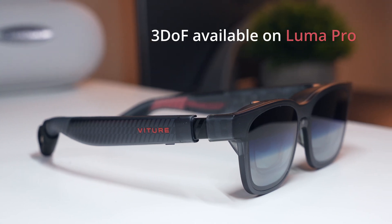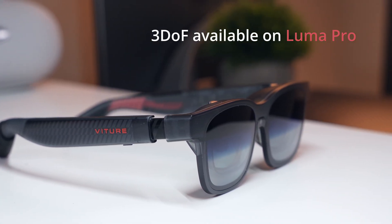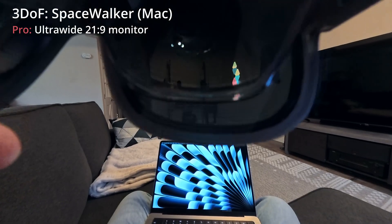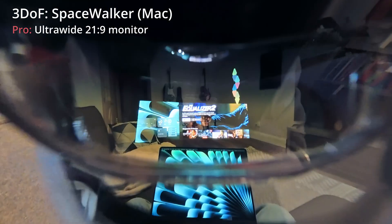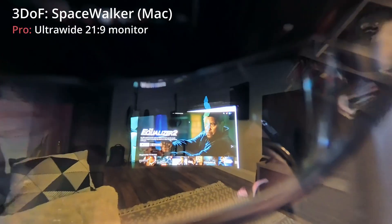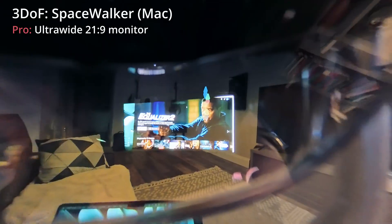Step up to 3 degrees of freedom and things start to feel more dynamic. Here, the glasses use built-in sensors to anchor the screen's position relative to your head, so when you turn or tilt, the screens don't rotate with you — but they're still constrained at fixed distances in front of your face, so they follow you around. This is currently available when using the Luma Pros with the Spacewalker app on Mac, iOS, and the Vitcher Pro Neckband, and it adds a sense of stability that helps text or UI elements feel a little more natural.